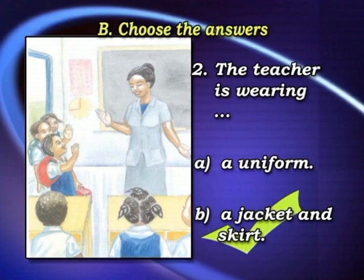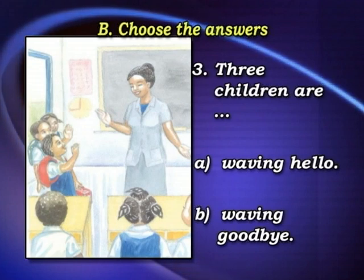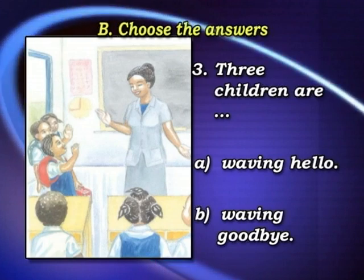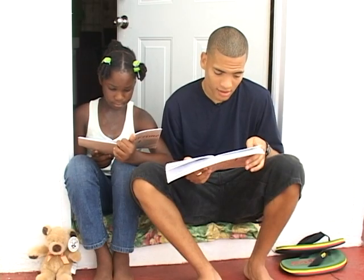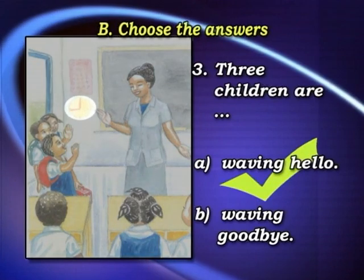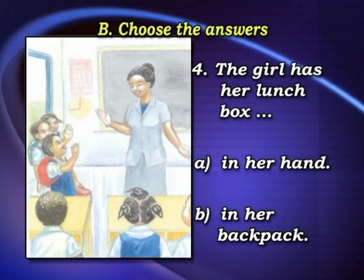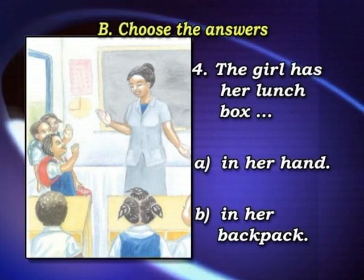Three children are: A, waving hello, or B, waving goodbye. I'd say waving hello — not just because I can tell, but because the clock in the background says it's nine o'clock in the morning. The girl has her lunchbox: A, in her hand, or B, in her backpack.